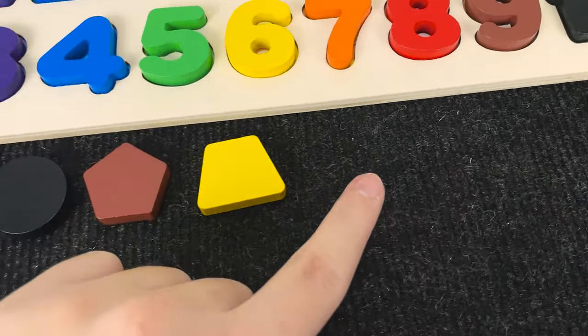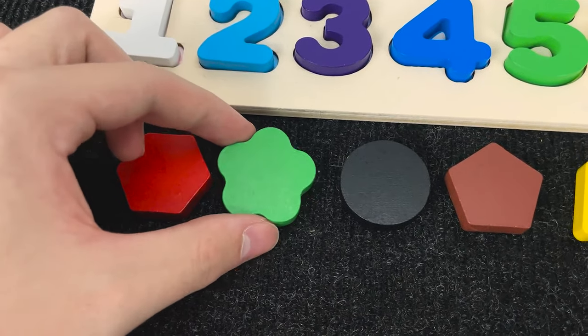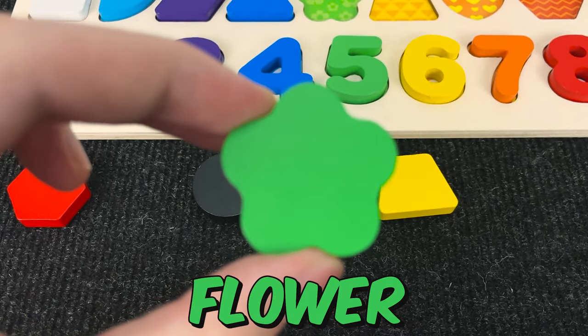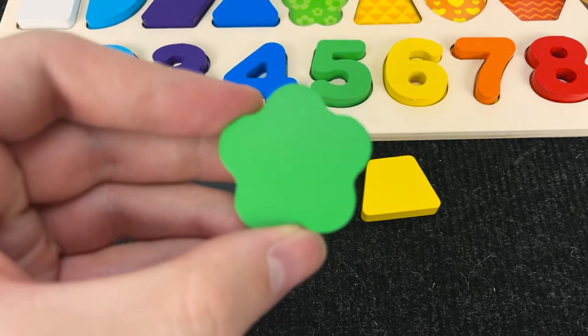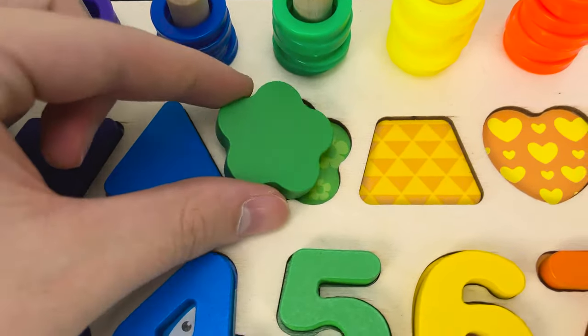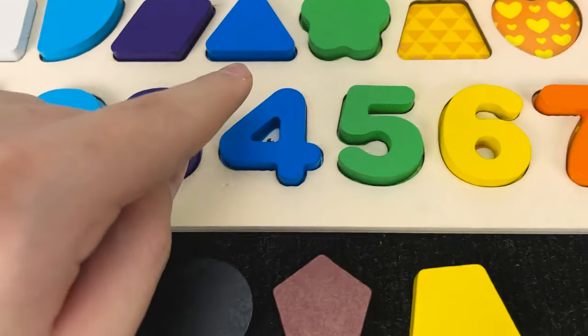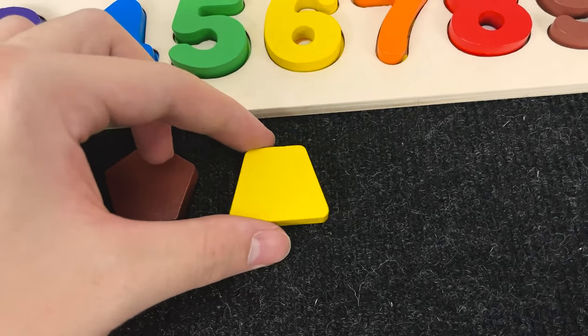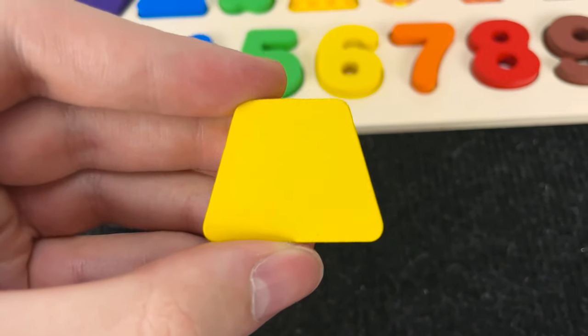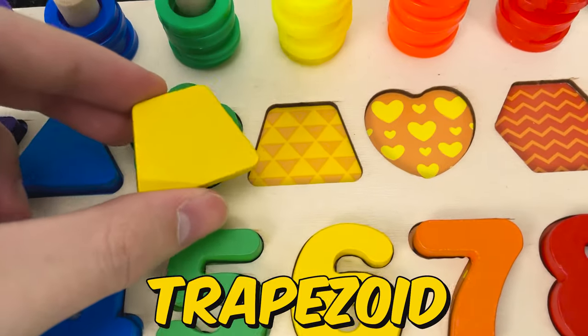And let's try to find this shape. Hmm. You see? Wow. Nice. And now we found a flower. Let's put this flower here. And let's go find the next shape. Now we need to find this. Hmm. You see? Wow. Nice. And now we found a trapezoid. Let's put this trapezoid here.